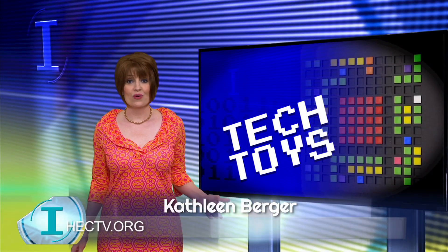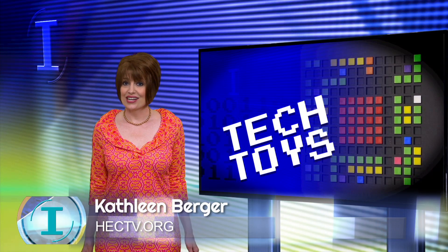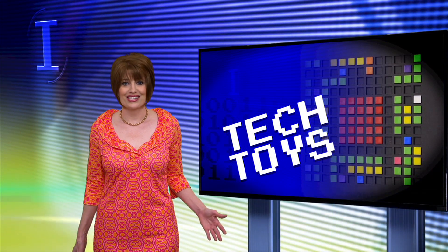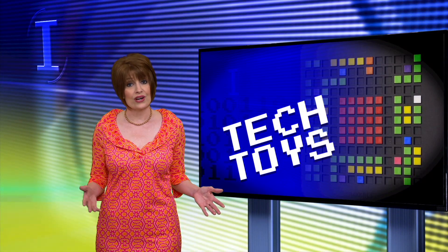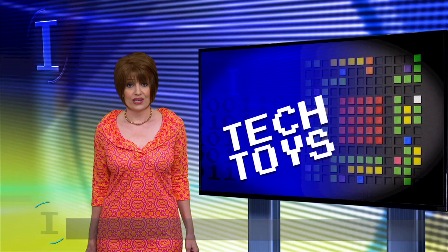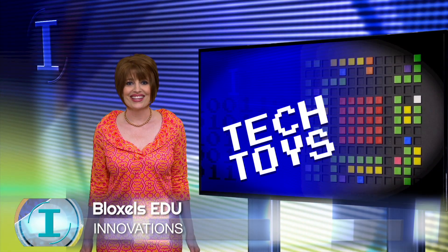A St. Louis company created one of the hottest new tech toys in recent years, getting national attention for being among the best at Toy Fair 2015 in New York. Bloxels allows the user to create their own video games. Not only is it a hit with kids, educators are now using Bloxels in the classroom.